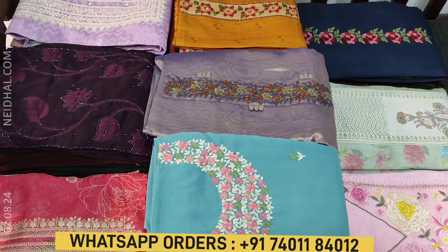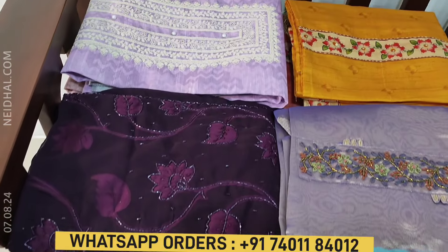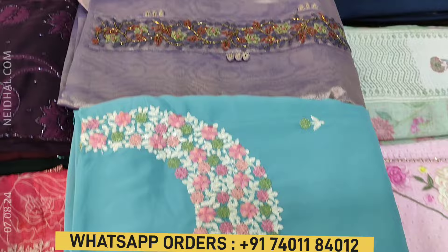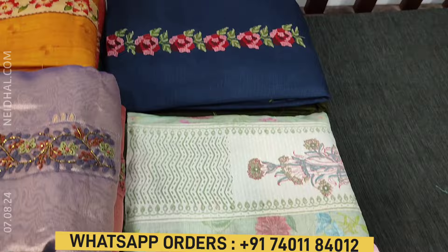Hello viewers, welcome to Neidhal Online. In this video we will be sharing a coupon code that you can redeem while making a purchase at neidhal.com. The coupon code mentioned in this video will be valid till tomorrow 11:30 AM.